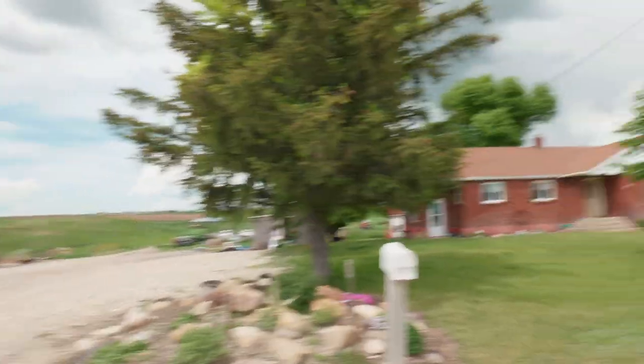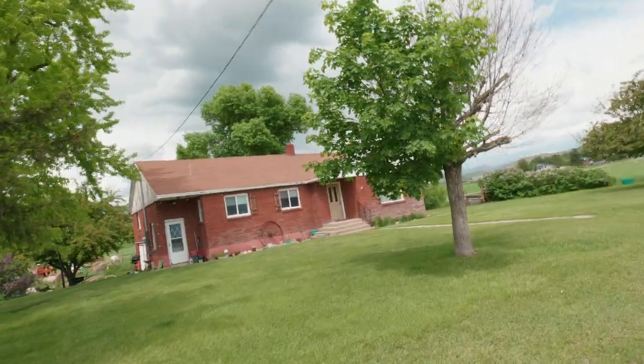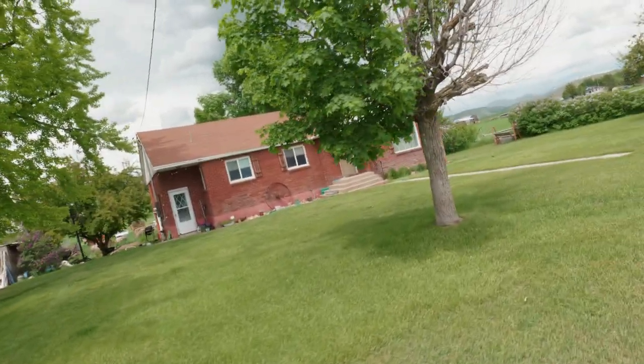There's the house right there. It looks mostly the same — looks like they have a new door. I believe they let people go up there and take pictures, but I don't see anyone home and I don't see any signs.